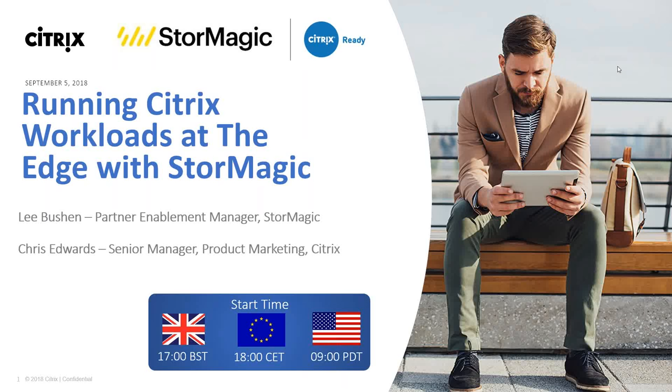Welcome ladies and gentlemen. It's my pleasure to bring you today's StorMagic in a Citrix Ready technical webinar series. We have a very insightful topic to discuss today: running Citrix workloads at the edge with StorMagic. We have two wonderful speakers today — Lee Bush, Partner Enablement Manager from StorMagic, and Chris Edwards, Senior Manager for Product Marketing at Citrix.